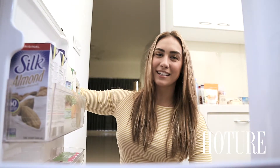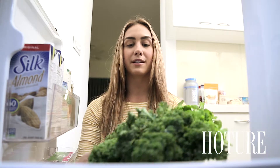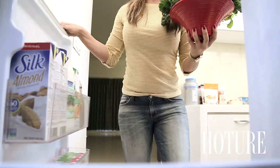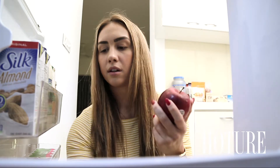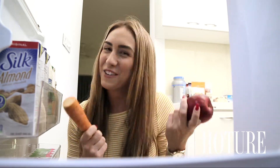Hey, what's up guys, it's Lauren Gottlieb and welcome to my fridge. Today I'm going to make a smoothie with you before I go to the gym. Starting with leafy greens — here's some kale. Next I want to put in one apple and one carrot, good for vitamin C, K, A — so pretty much just all the vitamins.